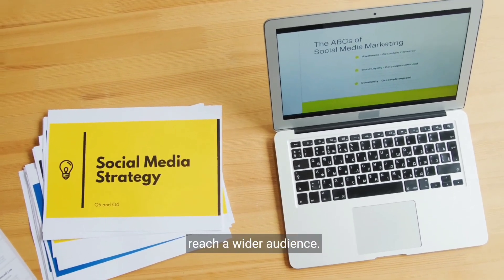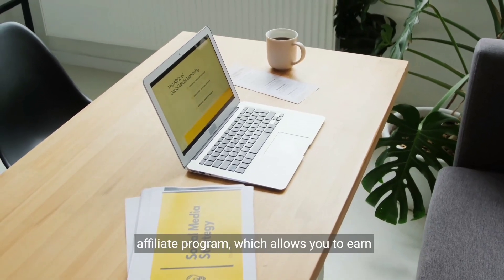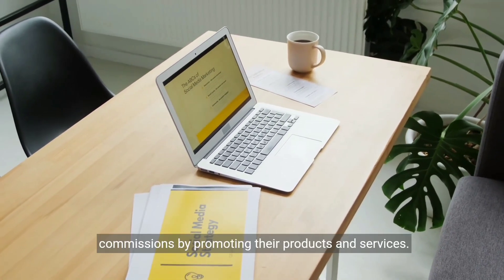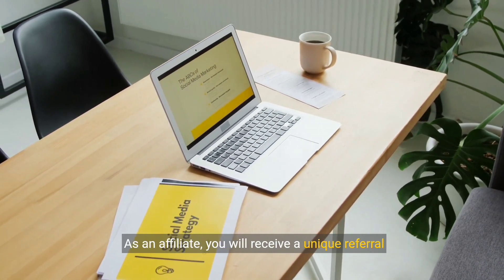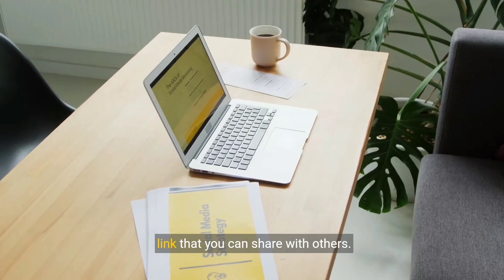Become a Belong affiliate. Sign up for Belong's affiliate program, which allows you to earn commissions by promoting their products and services. As an affiliate, you will receive a unique referral link that you can share with others.